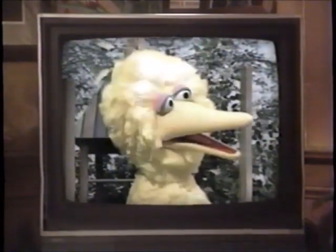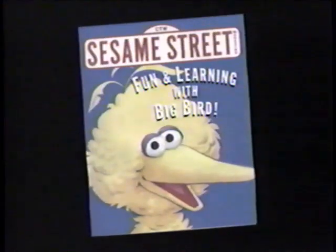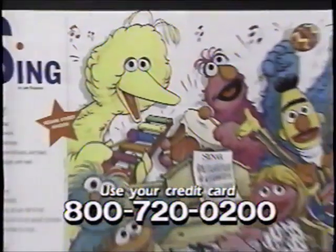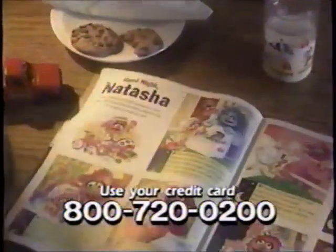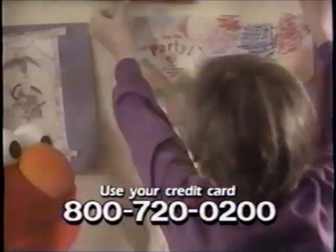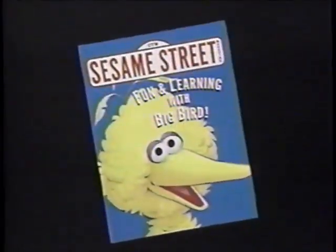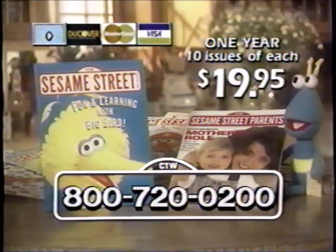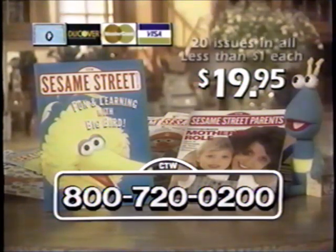If your children like Sesame Street, they'll really love Sesame Street Magazine. Created for kids 2 to 6, it's just as much fun and educational as the TV show. There are stories to read, pages to cut and color, and posters to collect. Order 10 issues of Sesame Street Magazine and get 10 issues of Sesame Street Parents at no extra cost — all for less than a dollar each. Call now, 800-720-0200.